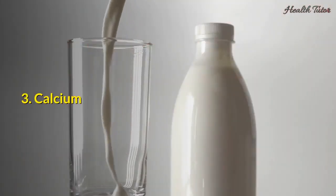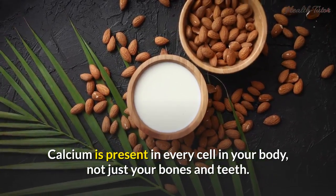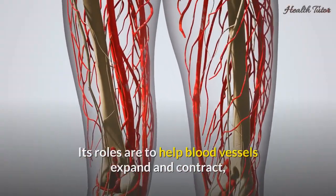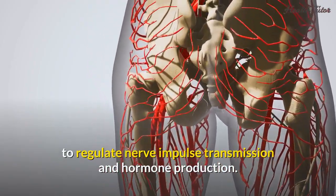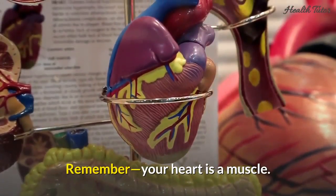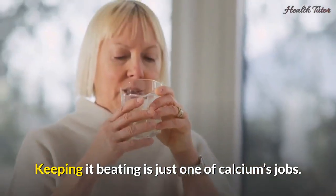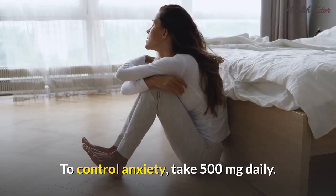3. Calcium. Calcium is present in every cell in your body, not just your bones and teeth. Its roles are to help blood vessels expand and contract, to regulate nerve impulse transmission and hormone production. Without it, your muscles would not be able to contract and relax. Remember, your heart is a muscle — keeping it beating is just one of calcium's jobs. To control anxiety, take 500 milligrams daily.